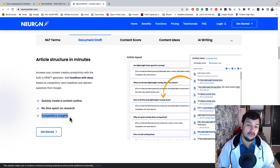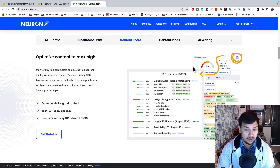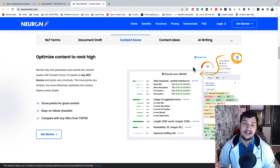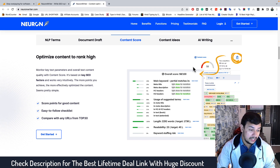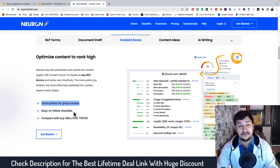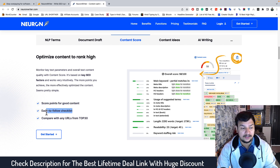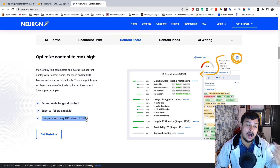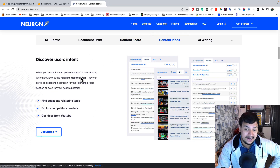You will also get a complete SEO score — your overall score, meta title, meta description, and whether you've included your focus keyword in H1 and H2. You get complete score points for good content and an easy-to-follow checklist for all SEO metrics. You can compare with any URL from the top 30 results to find out what things you need to mention so your content ranks higher than your competitors.